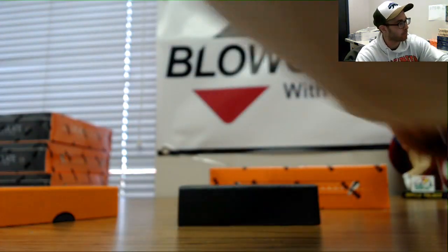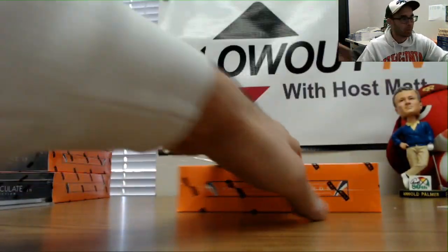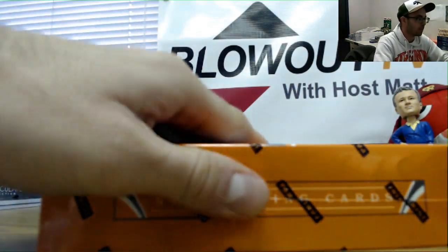That one will be randomized. Everybody who's in this break will be eligible for that. It should be numbered 99, but I will double check it.